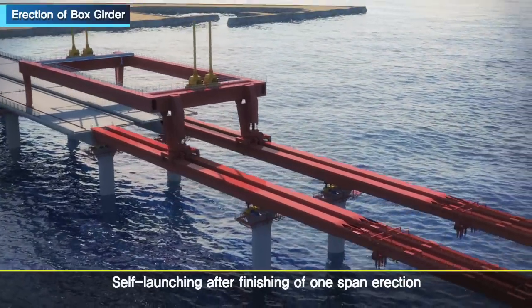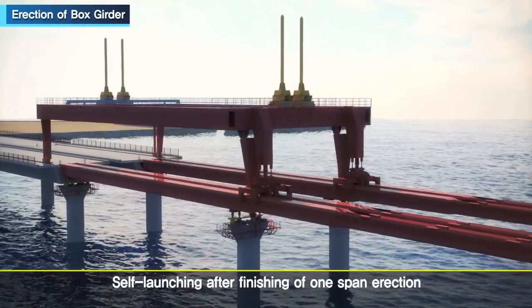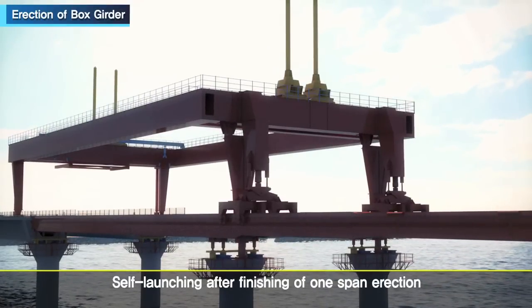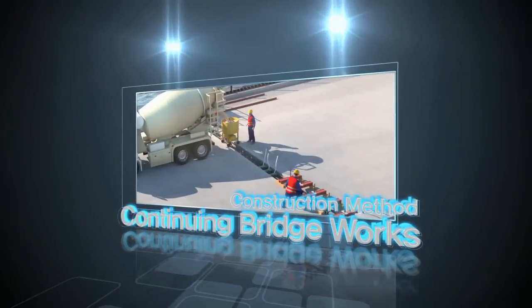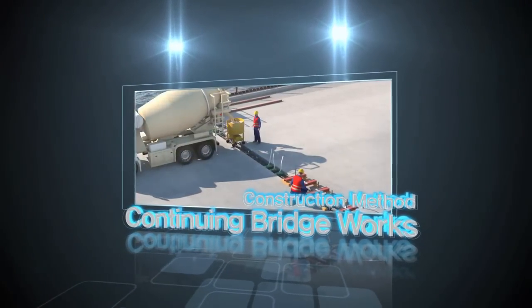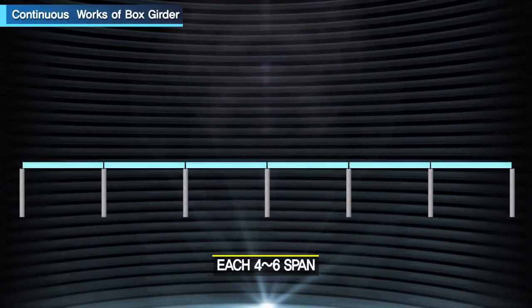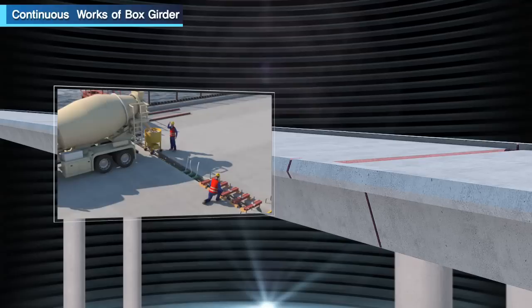After finishing one span erection, the launching girder self-launches forward for the next erection. Continuous works for simply supported box girders unify four to six bands by cast-in-situ concrete, becoming a continuous bridge.